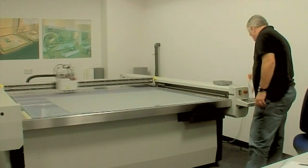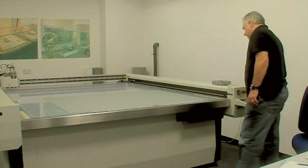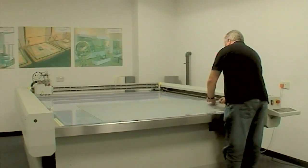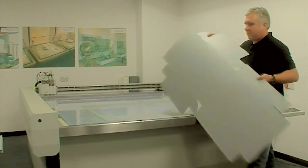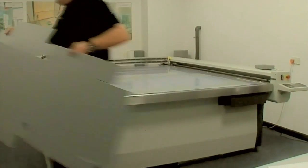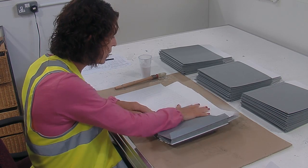We tailor make all of our boxes to ensure that whatever needs conserving stays archivally safe and in good condition for as long as required. Our commitment to craftsmanship and tradition is matched by an advanced product development programme to ensure that we continue to lead the market in innovation.